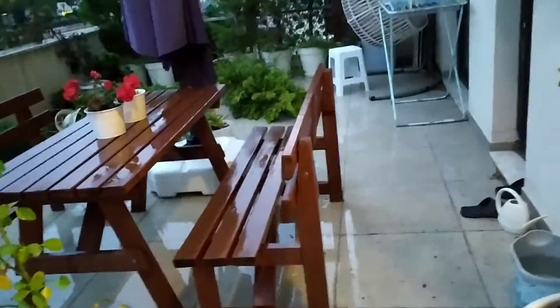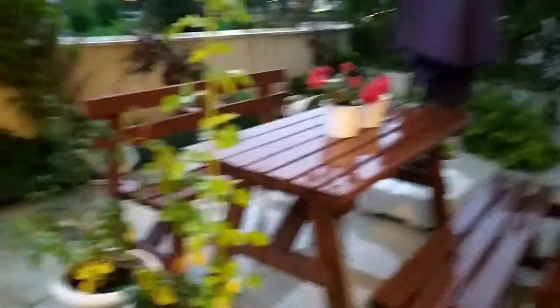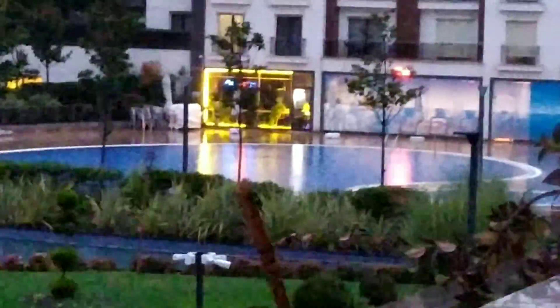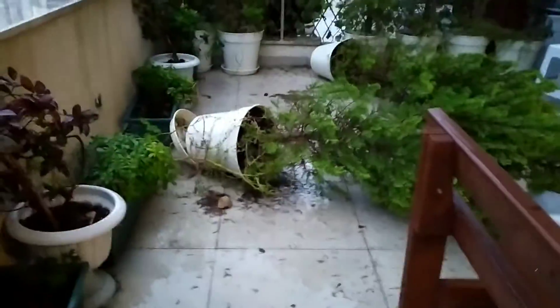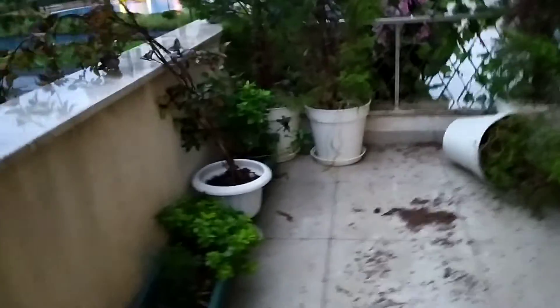Our balcony looks pretty cool normally, but right now it doesn't look cool. Yesterday when it wasn't raining it was the best — we had a lot of plants and we give them water, but today we didn't have to because of the rain. You can see our swimming pool: that side is for kids and the other side is for adults, which I usually use.